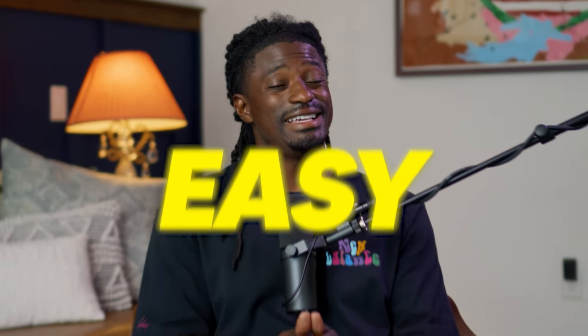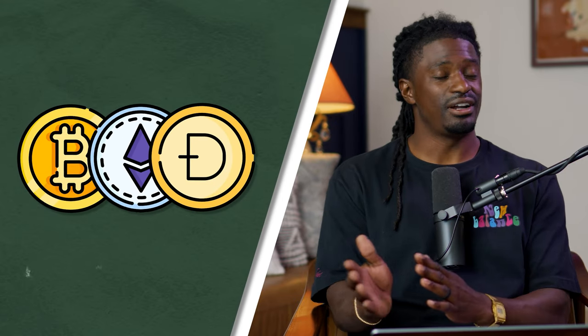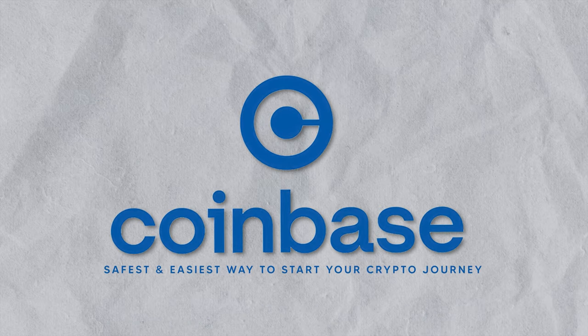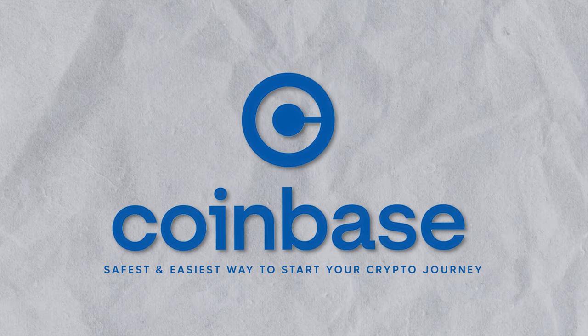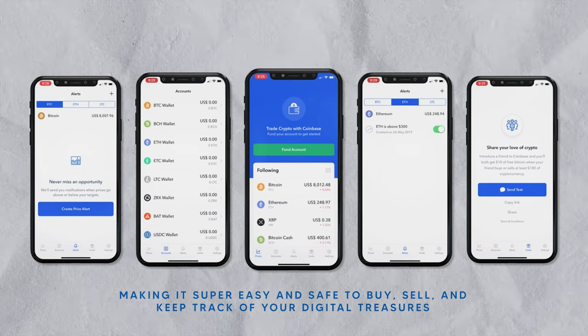If you are looking for an easy and flexible way to make investments in many different cryptocurrencies like Bitcoin, Ethereum, and even Dogecoin, but thought it sounded way too confusing, say hello to Coinbase, today's sponsor of this video. Coinbase is by far the safest and easiest way to start your cryptocurrency journey, making it super easy and safe to buy, sell, and keep track of your digital assets. You can sign up as quickly as snapping your fingers.